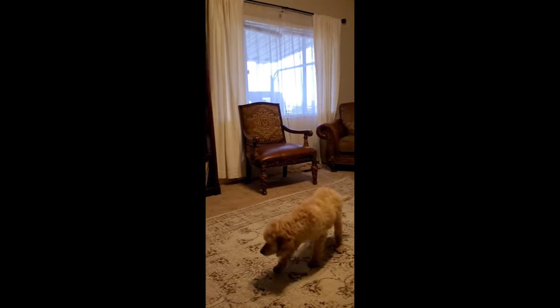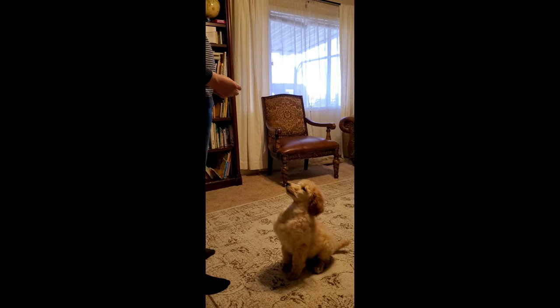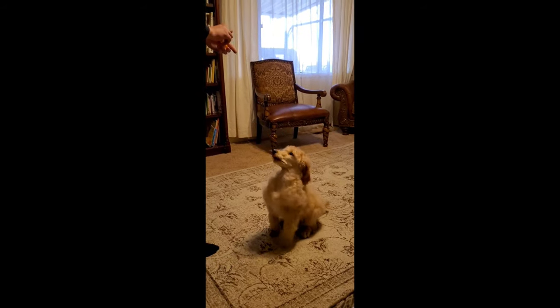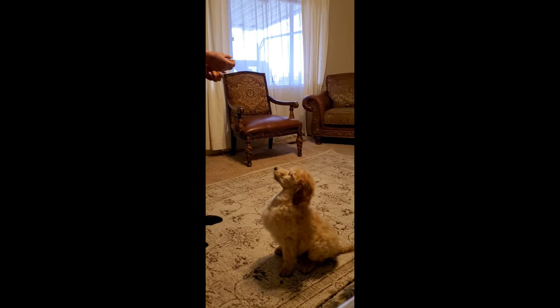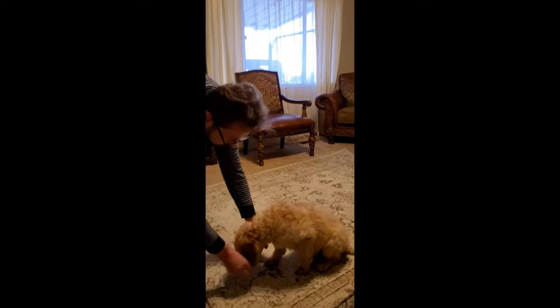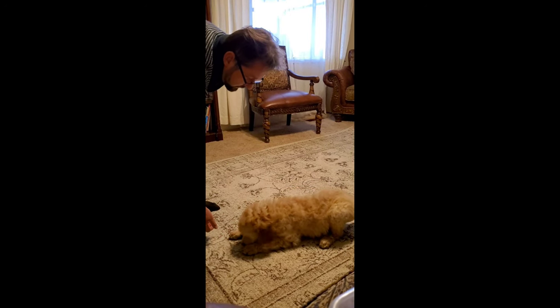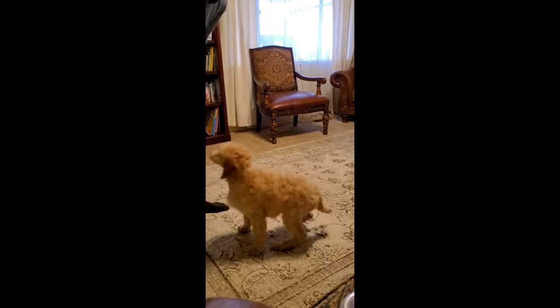Come here. Sit. That's all it is. Okay, let's try to lay down — I haven't worked too much on that. Lay down. Just like this, but lay down. Yes! Good for you, good for you.